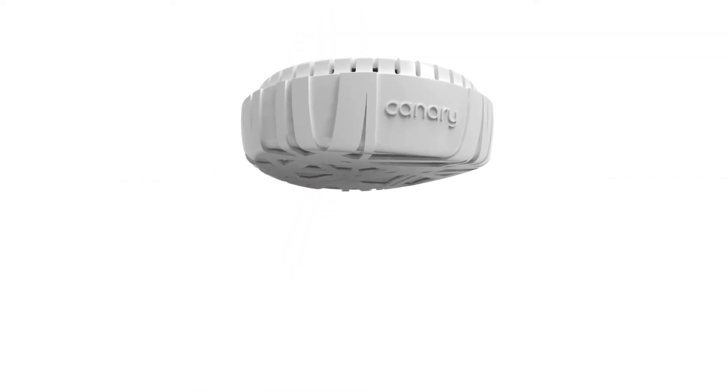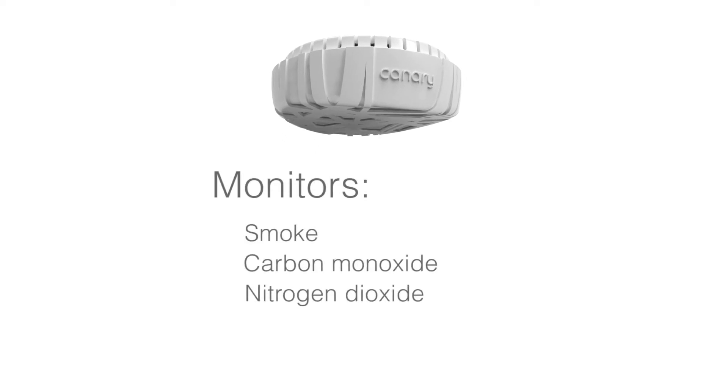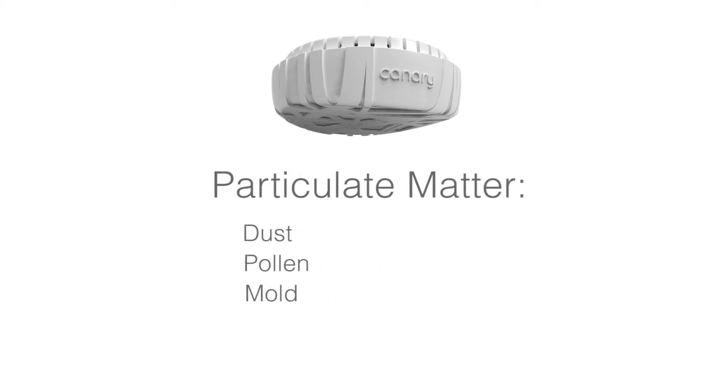To do this, I created Canary. Canary is a smart device to make your home better. It's not just a smoke detector — it monitors the air around you, whether there's fire, carbon monoxide, dust, or pollen. It's a way to keep you breathing easy.